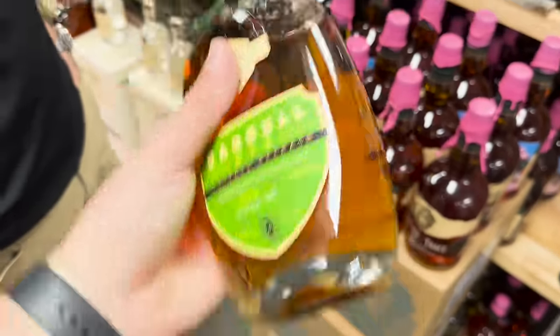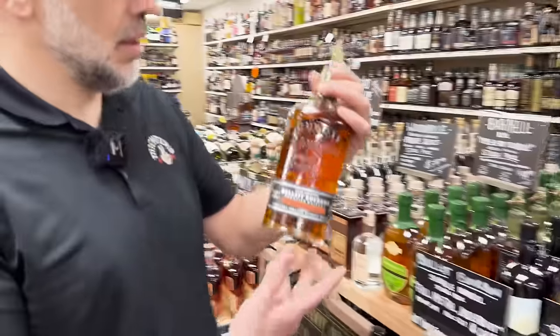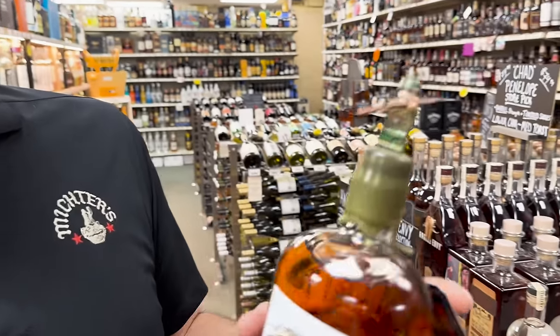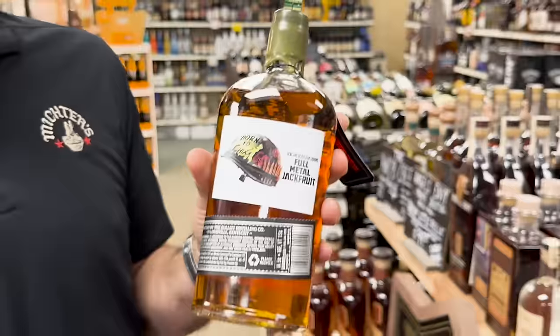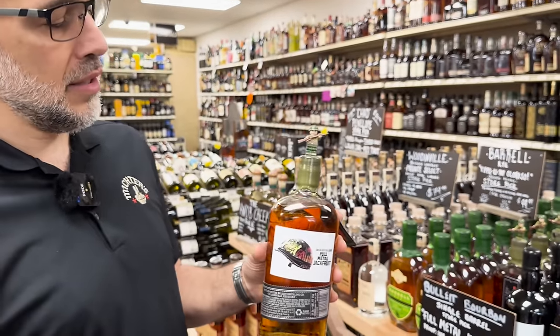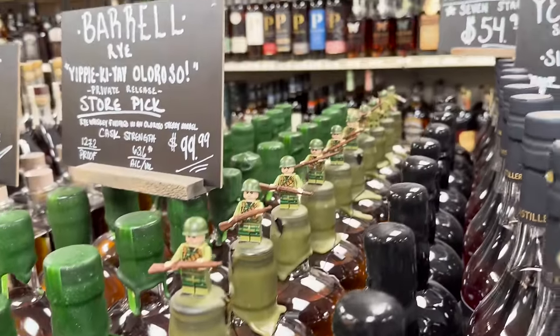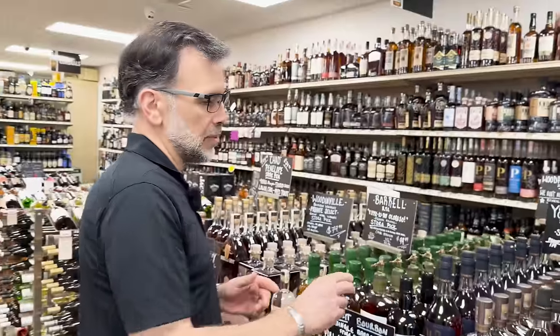Another one we did recently — we did it with a local club — was a Bulleit single barrel pick. The club came up with a sticker off Full Metal Jacket; we do a lot of movie-themed things here. I took it a little further because my son loves Legos, so we had to do a little army man on there and wax it. A lot of people will say 'oh, I don't like Bulleit, not into it' — some use some choice words about what they think of Bulleit.